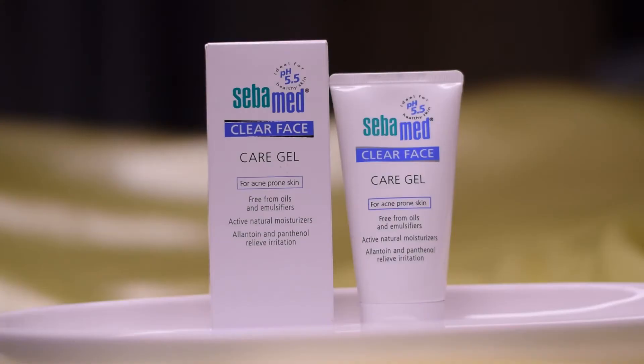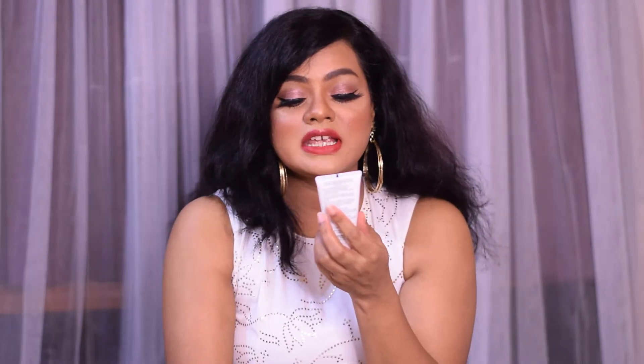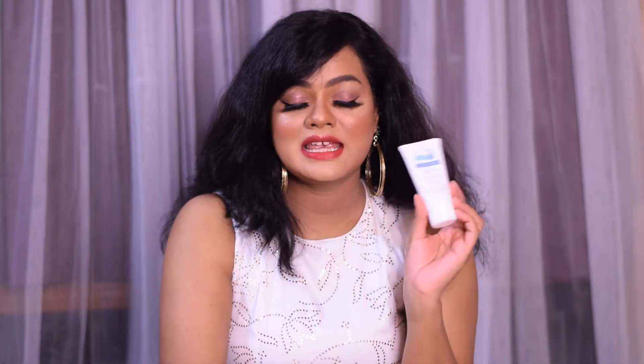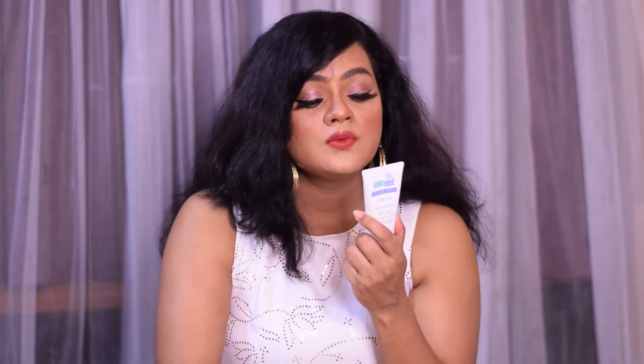The first moisturizer I'm going to talk about is the Cevamid Clear Face Care Gel. This is what the outer cardboard packaging looks like, and this is the inner packaging of the face gel. This face gel retails for Rs. 476 and you get 50 ml of product. The Cevamid Clear Face Care Gel is meant for acne-prone skin; it is free from oils and emulsifiers, contains active natural moisturizers, and is ideal for pH 5.5 healthy skin. It is enriched with hyaluronic acid and aloe vera, which provide intense moisturization.